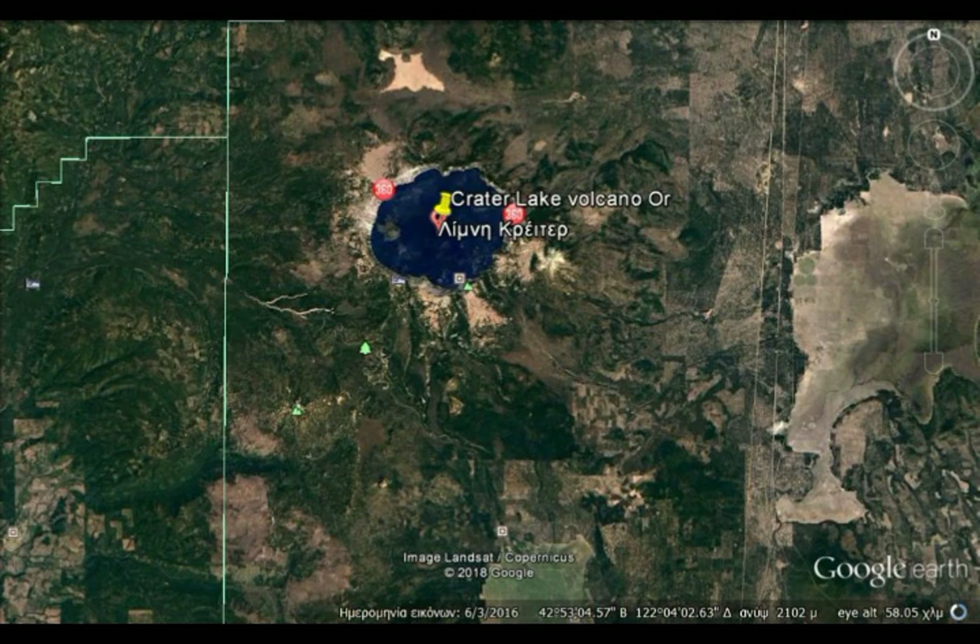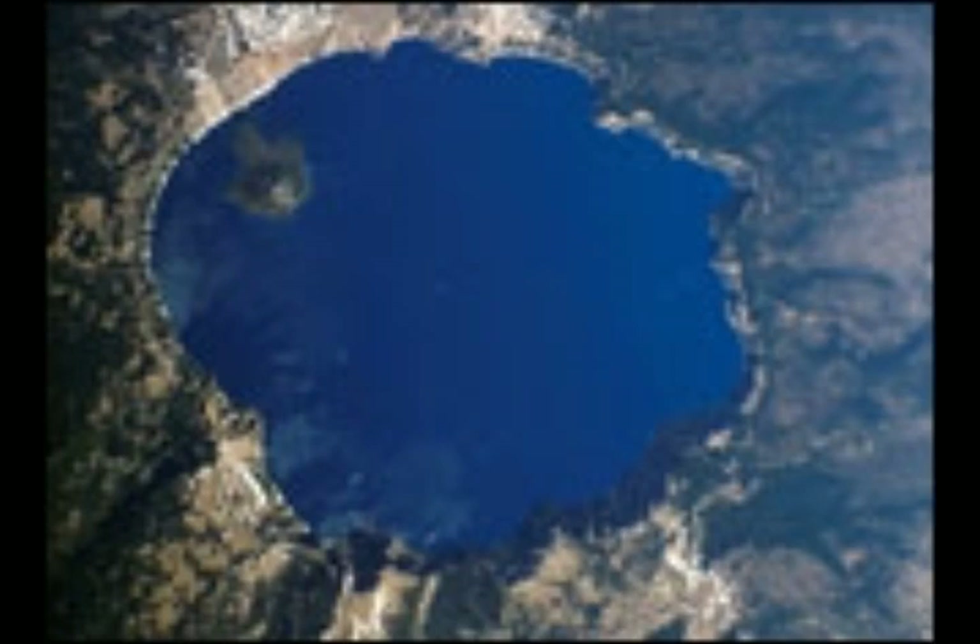The track next crosses Sun Notch, a classical U-shaped valley that was carved by glaciers during the formation of the mountain. Some valleys were filled with lava during periods of eruptions.